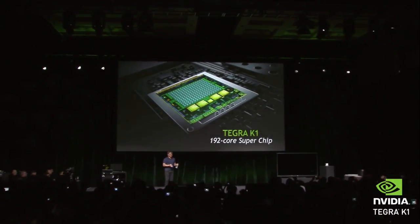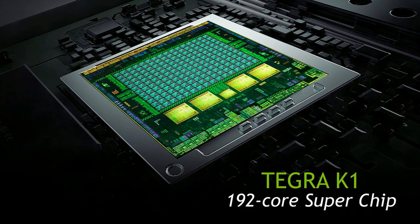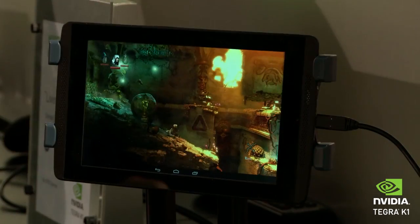Just launched on Sunday night at the press conference. The NVIDIA Tegra K1 — 192 CUDA cores, the soul of Kepler architecture. It's bringing desktop class gaming to mobile.